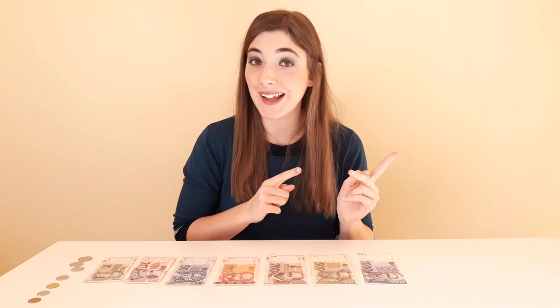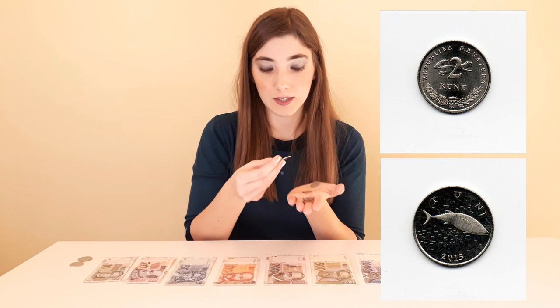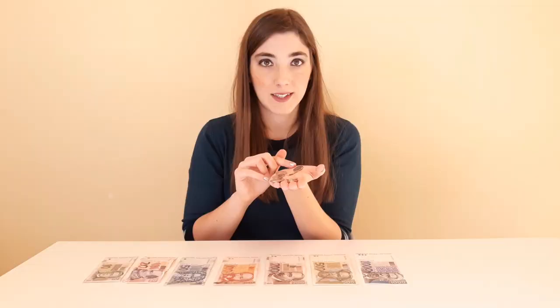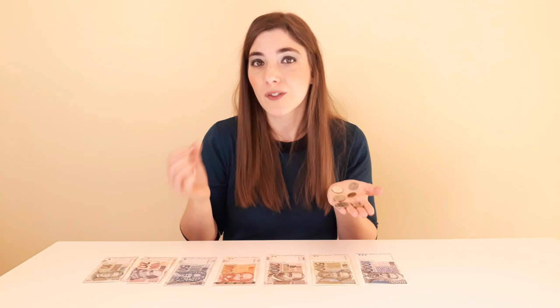So we have kuna and lipa. The coins we have in Croatia are 10 lipa, 20 lipa, 50 lipa, and then the bigger ones: one kuna, two kunas, and five kunas. The biggest coin we have in Croatia is five kunas, which has a European brown bear on it. The five kuna coin is approximately worth around 70 cents. Coins of one, two, and five kunas have an animal on them, and all coins smaller than one kuna — the lipa subunits — have plants on them. You can still find coins of one and two lipas but they don't produce them anymore, even though they still circulate.